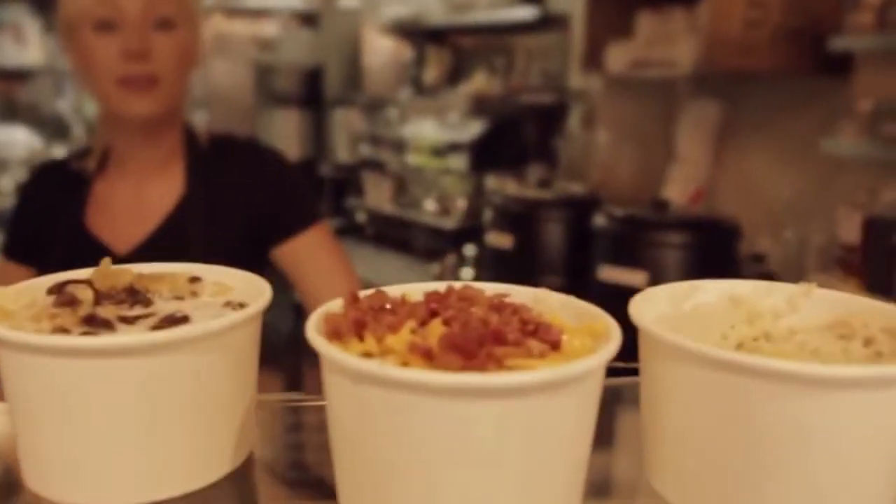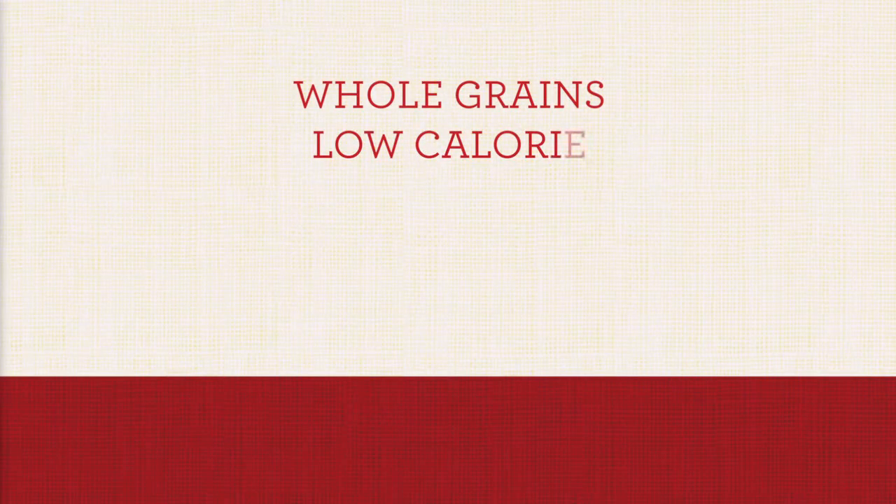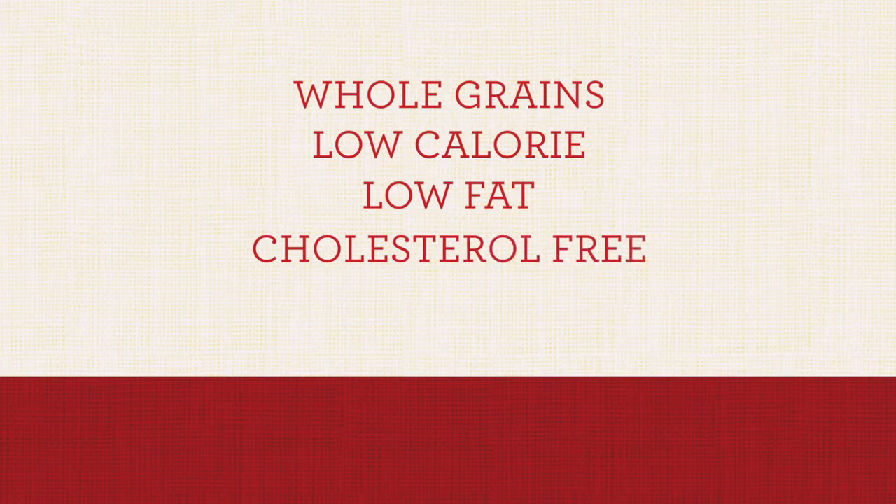Oatmeal makes for a hearty, delicious breakfast that works with almost any topping. It's made with heart-healthy whole grains, and at 150 calories a serving, is low in fat, cholesterol-free, and a good source of fiber.